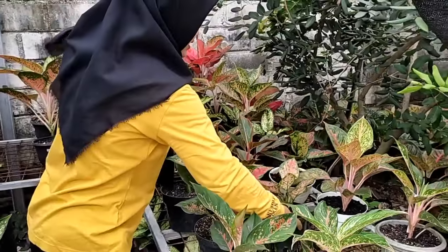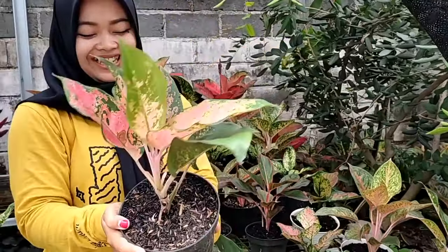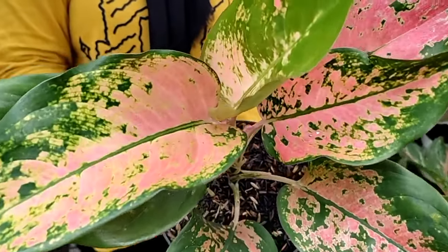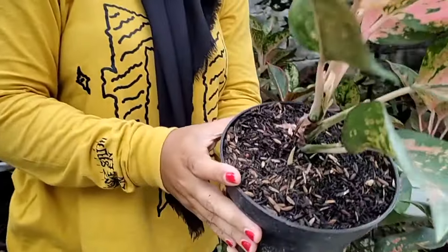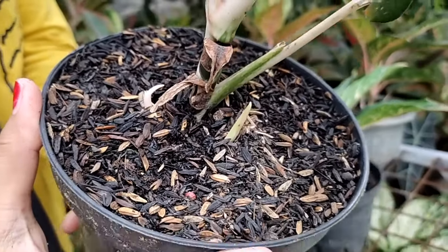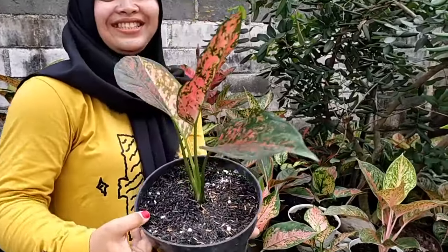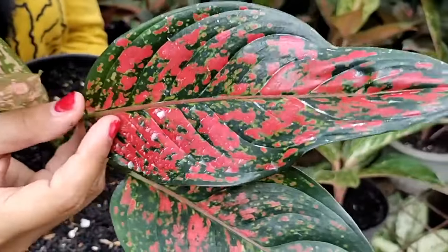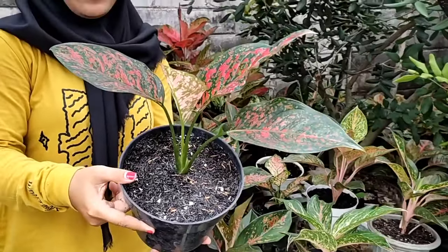Lanjut sebelahnya ada kochin tembaga. Nah dilihat, ini sudah besar tanamannya, ada jarum 2. Jarumnya 2 ini, yang ini kita kasih harga Rp 150.000. Lanjut di sini ada Venus, Venus — daunnya sudah besar banget, merah, cantik sekali, sehat, besar, daunnya 4. Yang ini kita kasih harga Rp 100.000 aja.